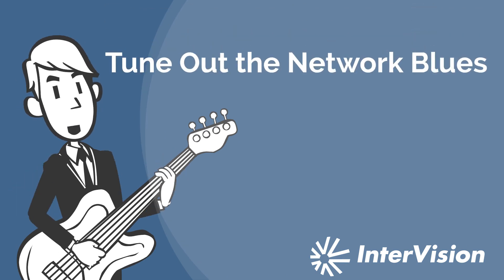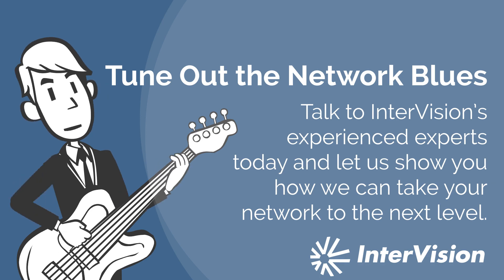There are a ton of benefits to moving to SSE or SASE, but you need to do it right. Talk to Intervision's experienced experts and let us show you how we can take your network to the next level.